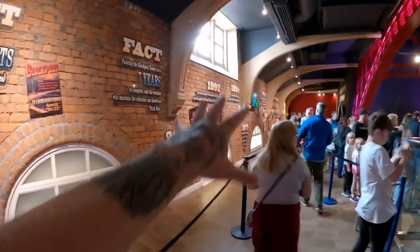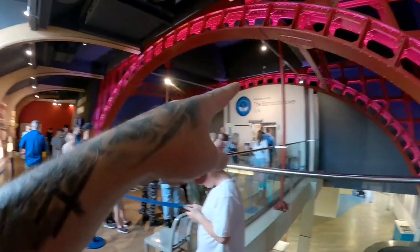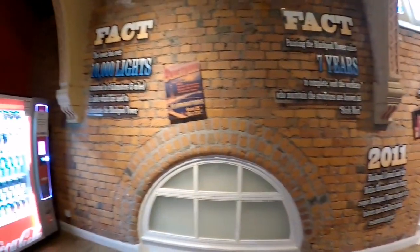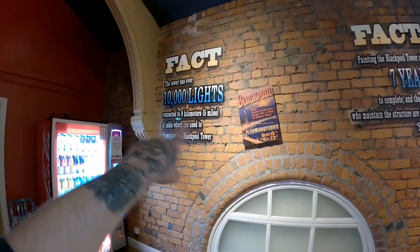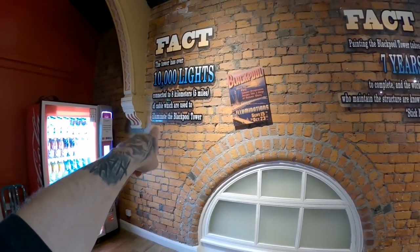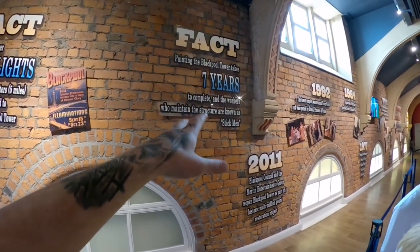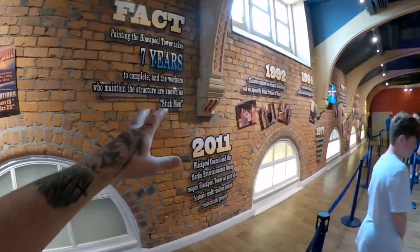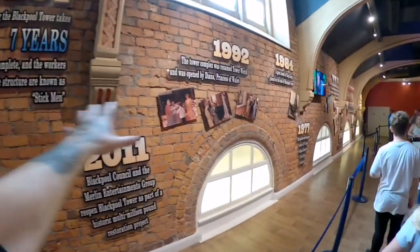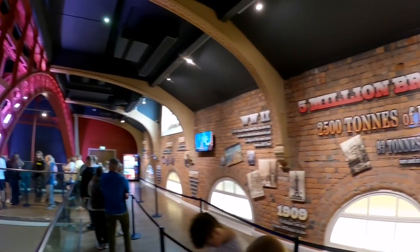Upon coming out of the 4D cinema, you enter a lobby area with plenty of information on the walls about Blackpool people, before you head through the doors and up the lift to the top of the tower. Fun fact: the tower has over 10,000 lights connected to 8 kilometres of cable, which is used to illuminate Blackpool Tower. Painting the Blackpool Tower takes 7 years to complete, and the workers who maintain the structure are known as Stickmen. Plenty of fun facts along the wall here.